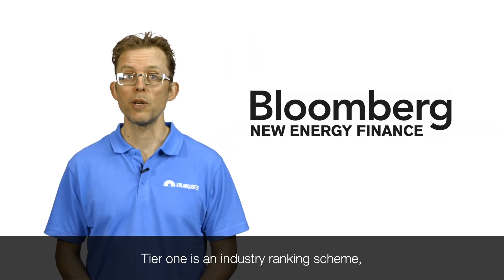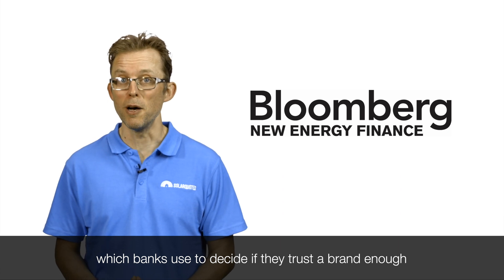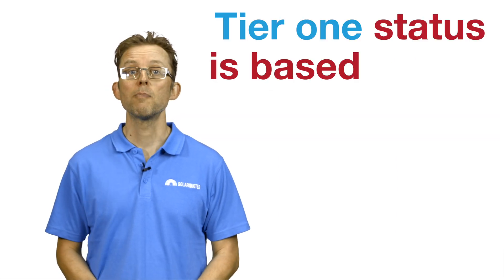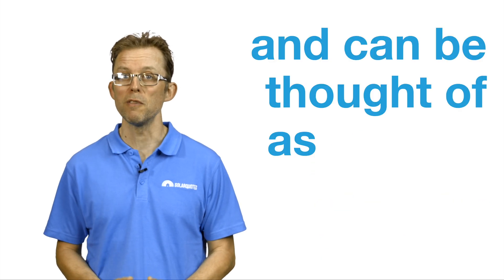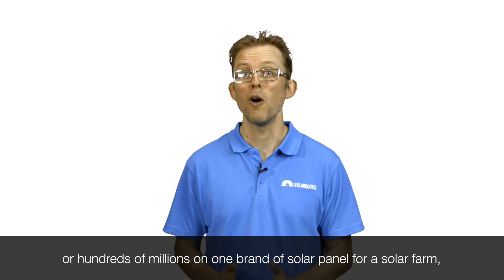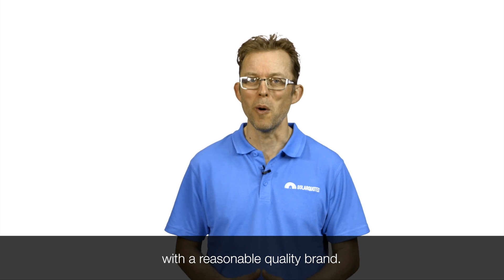I'll finish by addressing something you might have heard of: Tier 1 solar panels. Tier 1 is an industry ranking scheme which banks use to decide if they trust a brand enough to finance multi-million dollar solar farms which use those panels. Tier 1 status is based on the financial stability of a solar company and can be thought of as a proxy for quality. If a bank is going to lend millions, tens of millions or hundreds of millions on one brand of solar panel for a solar farm, you can be fairly confident that they're going to go with a reasonable quality brand.